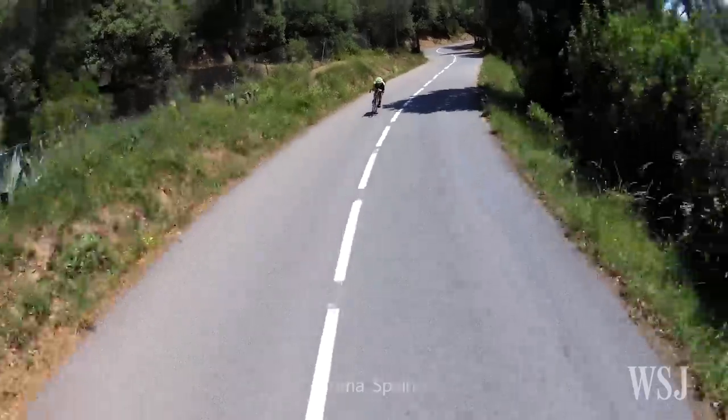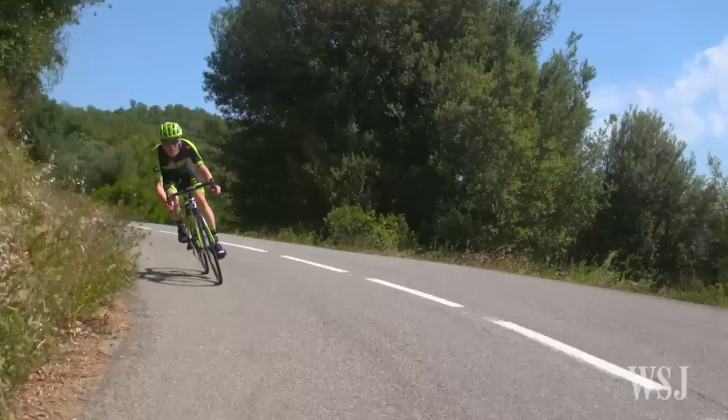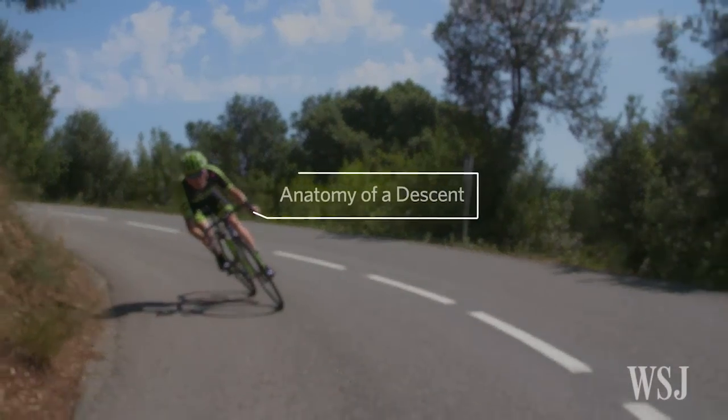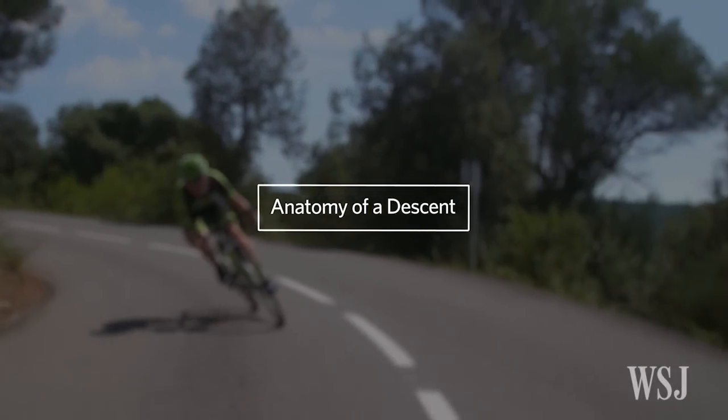You're so on the edge going over the climb in a period where one minute you go from going flat out uphill, just focused on your effort. All of a sudden it becomes a lot less about the physical effort part and a lot more about the skill. That's when it kind of becomes evident as to who has the natural ability to go downhill and who doesn't.